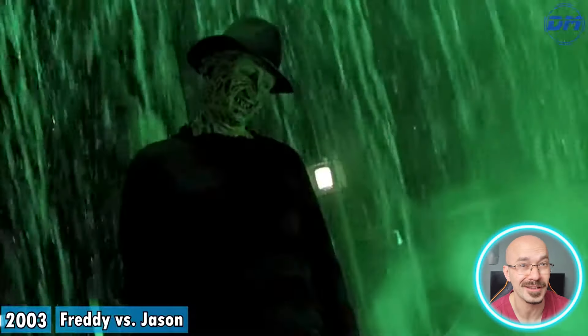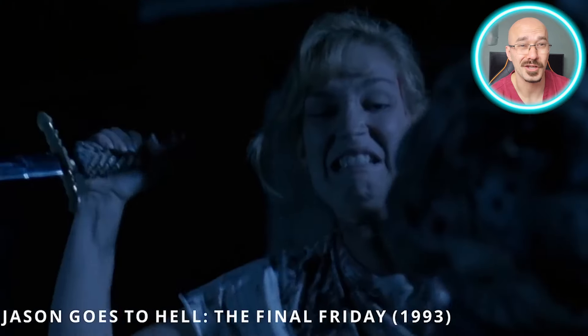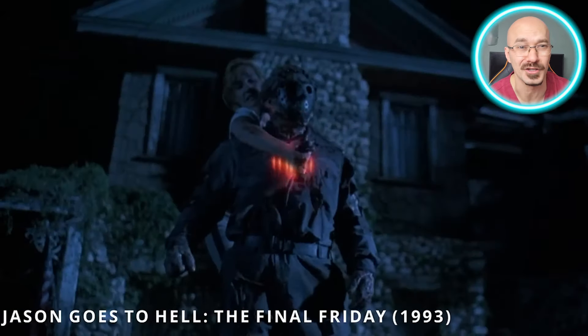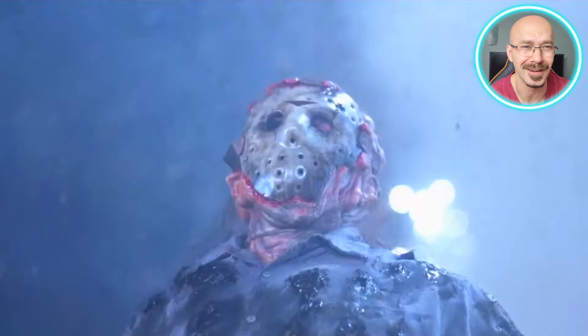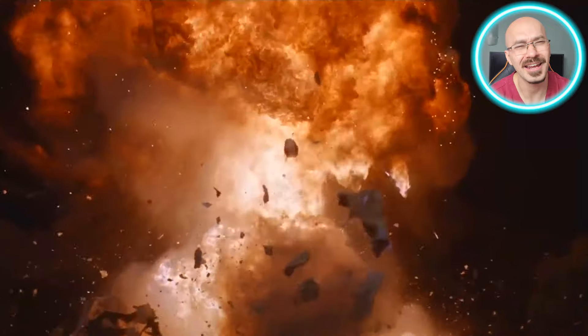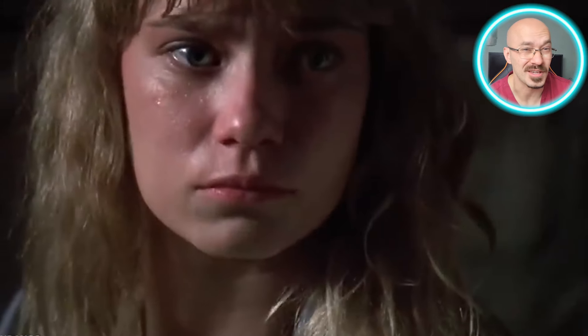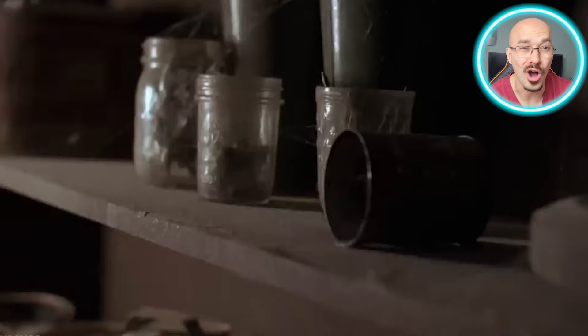Second: psychological weaknesses. His fear of water has certainly been exploited before, so get him close to a large body of water and you might have the chance to mentally paralyse him. Third: extreme physical trauma. In Jason Goes to Hell, it took a mystical dagger to finish him off — destroying his body down to a molecular level seems like the best way to stop him, at least temporarily. Fourth: supernatural means. Jason's tied to some dark force, so using magic, curses, or occult practices might be the only way to keep him down for good.